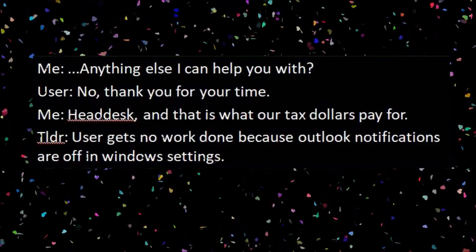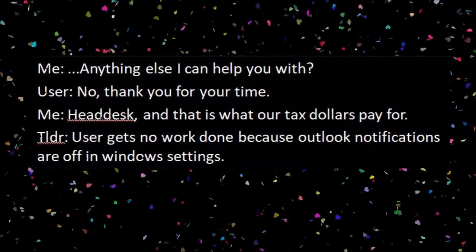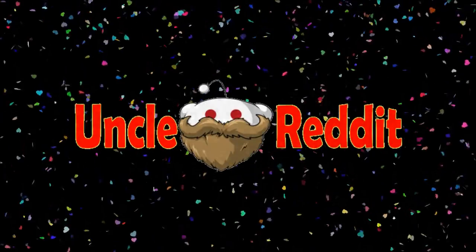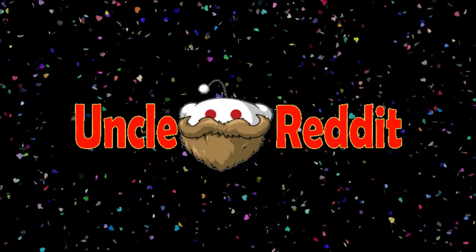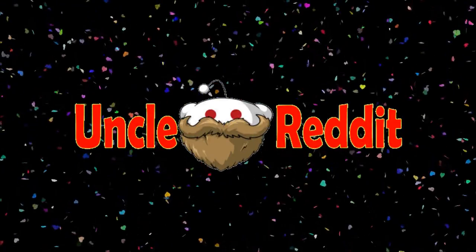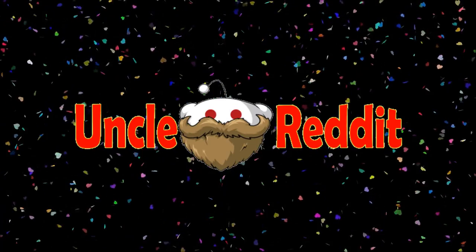And that is what our tax dollars pay for. Too long didn't read: user gets no work done because Outlook notifications are off in Windows settings. Some people are either one-track mind or just can't focus enough on anything other than their particular specialty to fix anything outside of that purview.